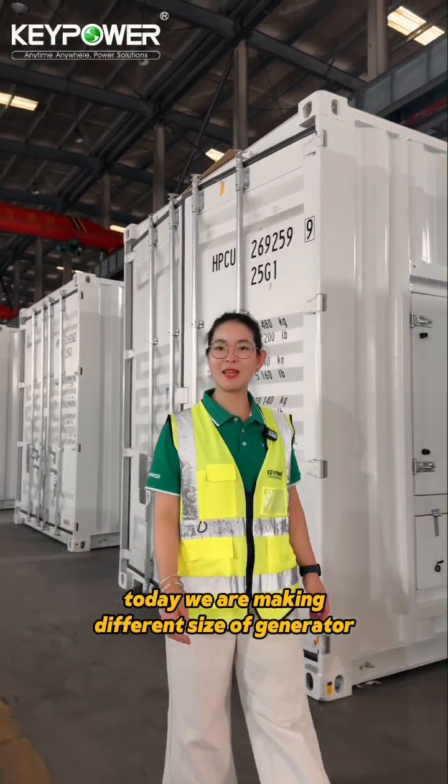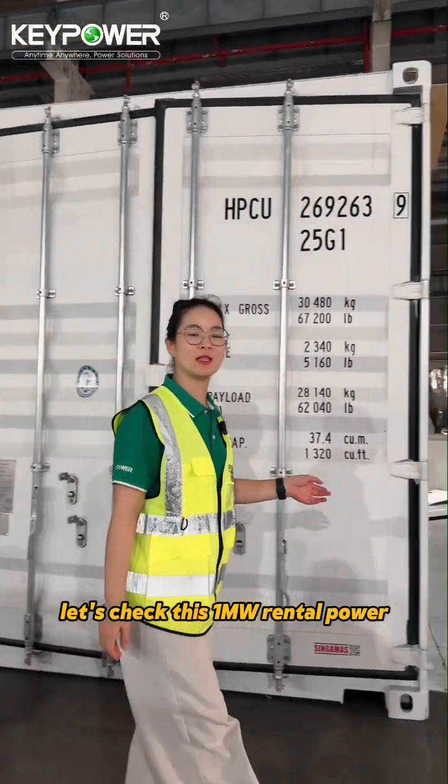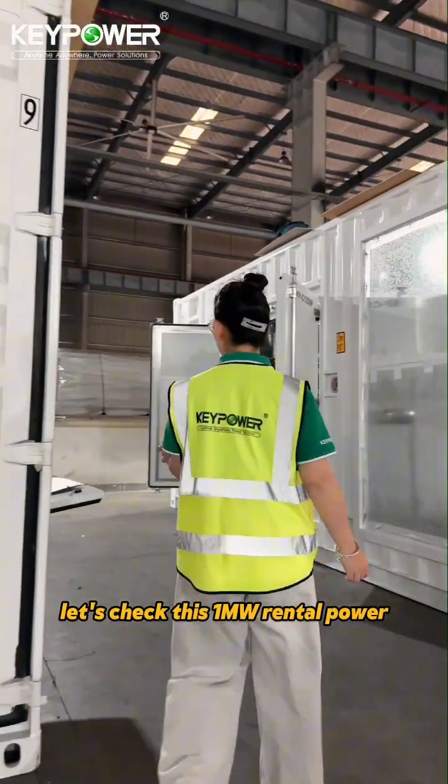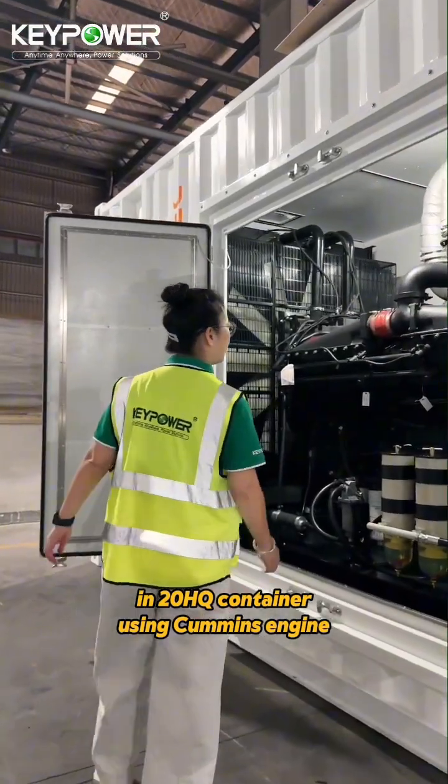Back to Keith Power Factory. Today we are making different sizes of generators. Let's check this one megawatt rental power unit in a 20HQ container, using a Cummins engine.